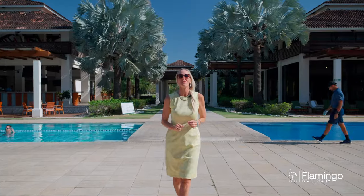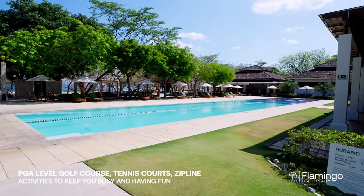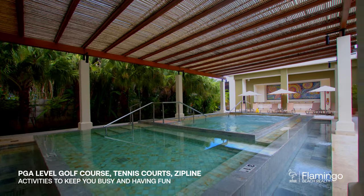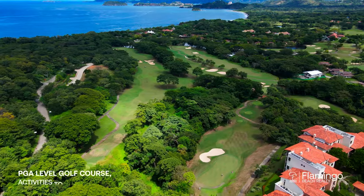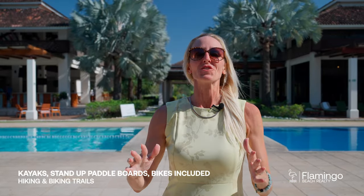Reserva Conchal is one of my favorite places on the entire planet. There's 2,300 acres of simply paradise. Here you've got a beach club, a gym, multiple pools, stand-up paddle boards, kayaks, bikes, tennis, pickleball, hiking and biking trails, a zipline, a wildlife reserve — everything you can possibly imagine to just have this incredible life here in paradise.